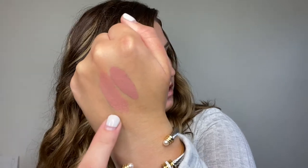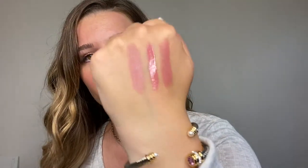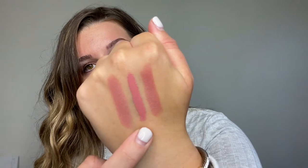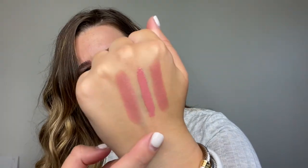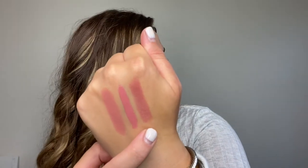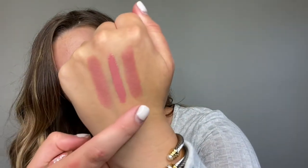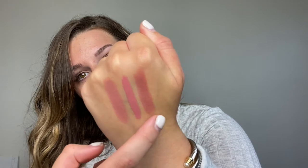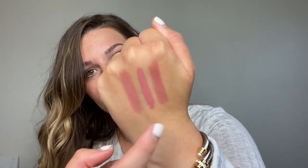One of my favorite nude lipsticks is the Charlotte Tilbury Pillow Talk shade. I found two dupes that go really well with it. The first is from Maybelline — it's a comfort liquid lipstick in the shade Spicy Blush. The second is a more traditional lipstick from L'Oreal Paris in the shade Ferris Nude. They're pretty similar in shade, and I always reach for these when I need a touch-up or forget one or the other.